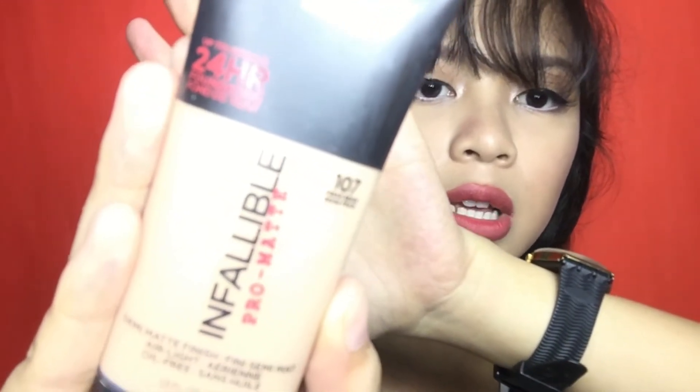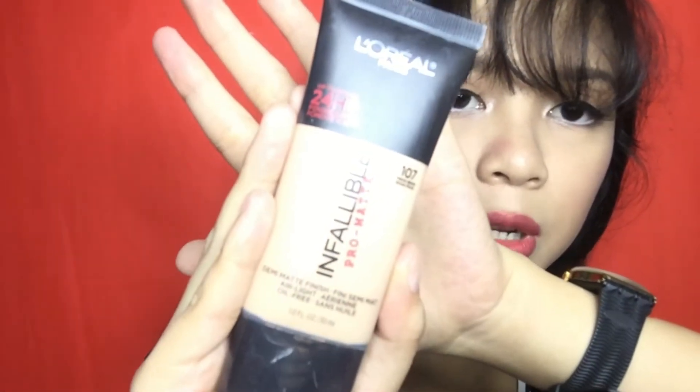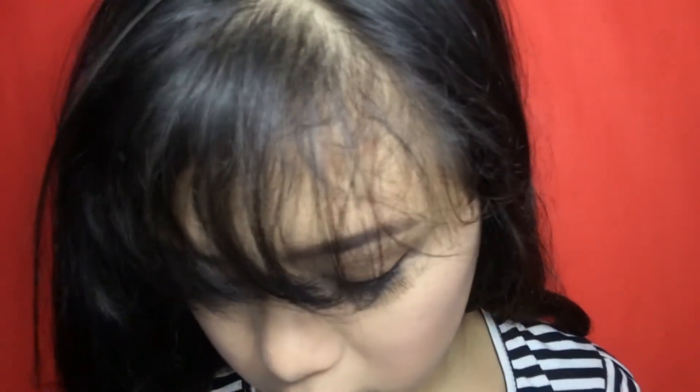Ilalagay ko lang yung link ng seller down below para makacheck kayo kung saan ko ito pinamili. Kailan lang dumating itong package — binili ko yung Whiteheads Remover, yung purple one, Simple Rays. Pero effective naman siya guys. May paper siyang nakasama pero naubos na kasi nagamit ko na. Natataggal talaga yung whiteheads tsaka blackheads.